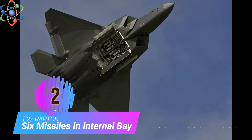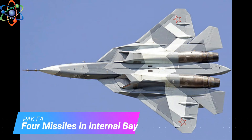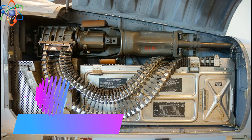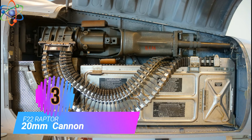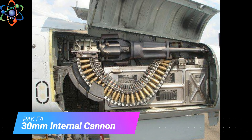Number 2: The F-22 can carry six AIM-120s in its internal bays, whereas the PAK FA is limited to four. Number 3: The F-22 has a 20 millimeter internal cannon, whereas the PAK FA has a 30 millimeter internal cannon.